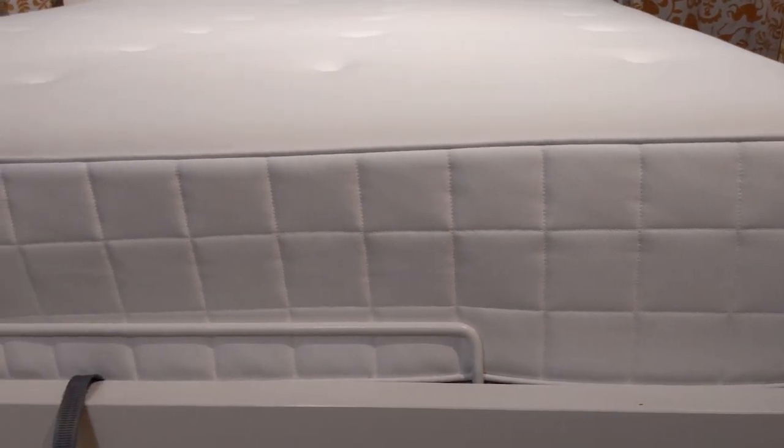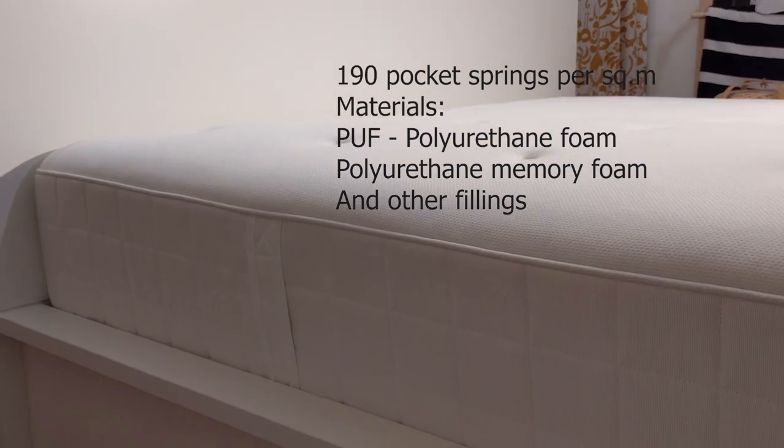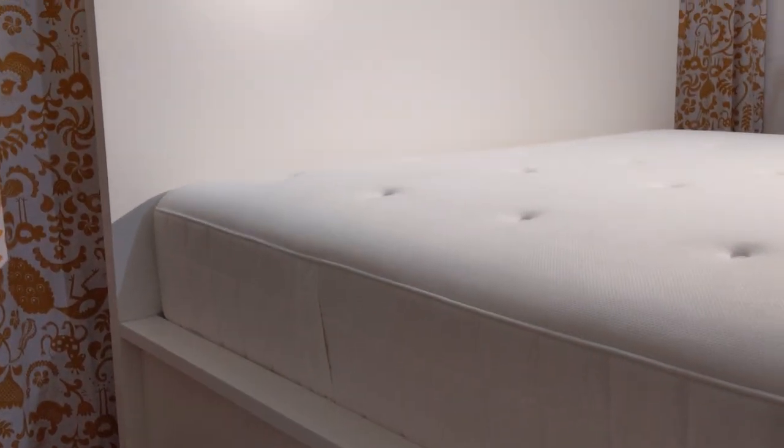The Hillestad pocket sprung mattress is firm and white. It has a generous layer of soft fillings like puff, which adds support and comfort, and a layer of memory foam which relaxes the body. The stretch fabric on the top side maximizes comfort. The individually wrapped pocket springs give support in the right places as they work independently.